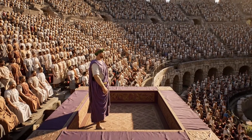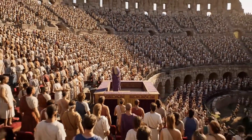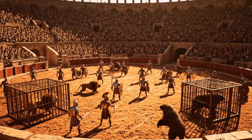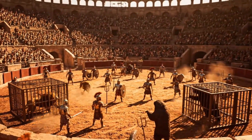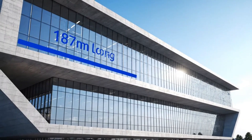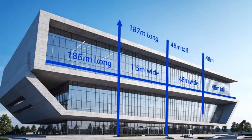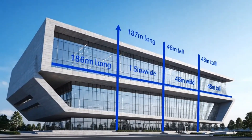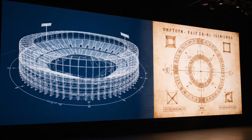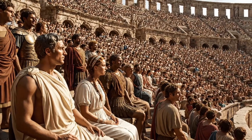But Vespasian's vision went deeper than politics. He was declaring Rome's dominance to the world. Barbarian chiefs would enter this arena and witness 50,000 Romans cheering in perfect unison, organized by social rank, every seat assigned, every entrance controlled. They would see Roman engineering magic — wild beasts appearing from underground, instant floods, retractable shade covering the entire crowd. The message was terrifyingly clear: if Rome can build this for entertainment, imagine what we can do to our enemies.